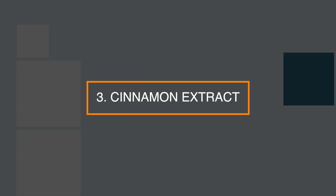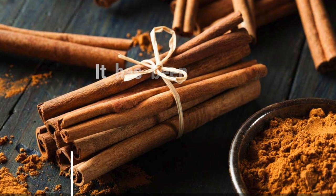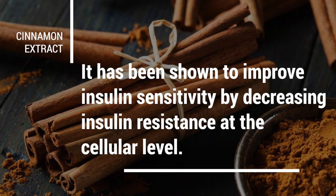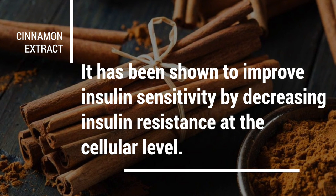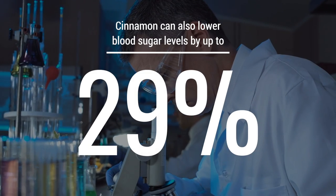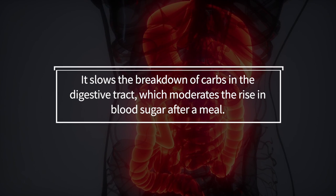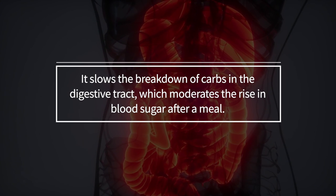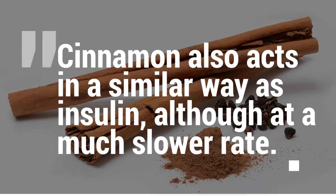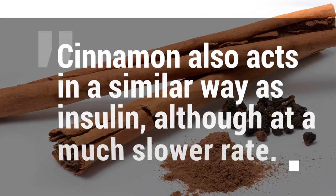Number 3: try cinnamon extract. Cinnamon is known to have many health benefits. It has been shown to improve insulin sensitivity by decreasing insulin resistance at the cellular level. Studies have shown that cinnamon can also lower blood sugar levels by up to 29%. It slows the breakdown of carbs in the digestive tract, which moderates the rise in blood sugar after a meal. Cinnamon also acts in a similar way to insulin, although at a much slower rate.